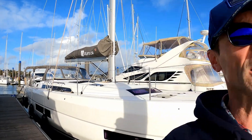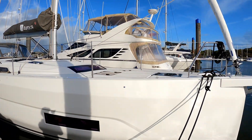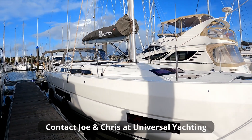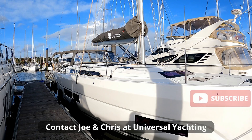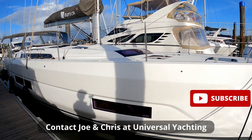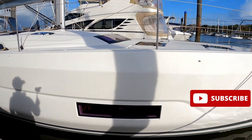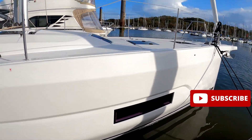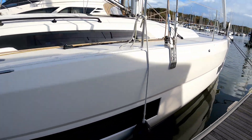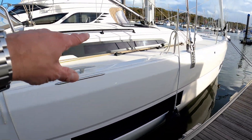Hello and welcome to the channel. We are here today with the team at Universal Yachting to have a look at this rather splendid Dufour 470. Just while we are outside I want to point out the hull windows here, simply because they put so much light inside — it makes it really light and bright — and the same with the superstructure windows.